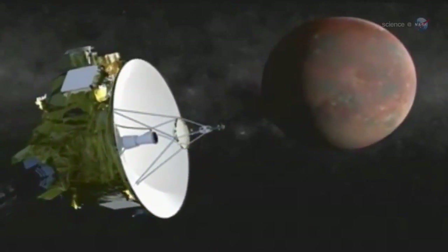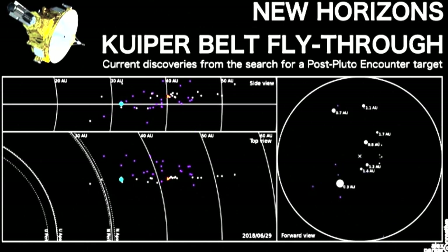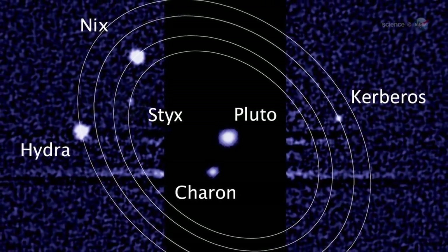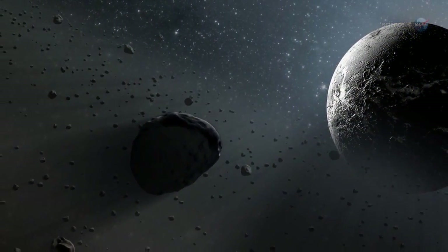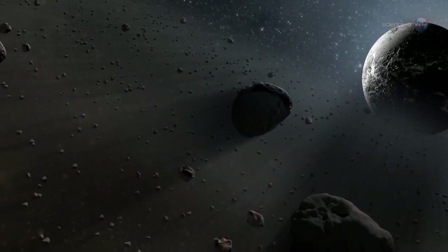In less than one year, New Horizons will be flying past Pluto - the once-upon-a-time planet that then became a dwarf planet. And when I say fly past - why didn't they just keep it flying around Pluto like they did with Jupiter? Hey NASA, why don't you let it stay in Pluto's orbit so we can take a zillion pictures?